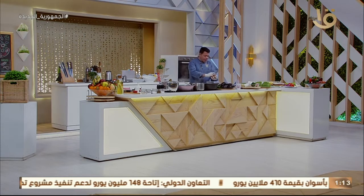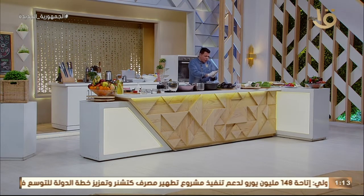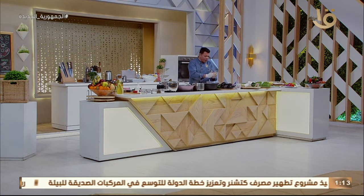هناخد اللحم المفروم ونعمله قراص عشان نعمل المقلوبة بالبتنجان واللحمة المفرومة النهاردة.